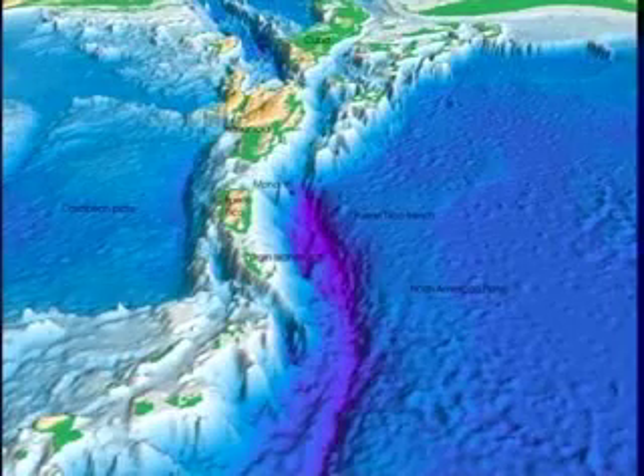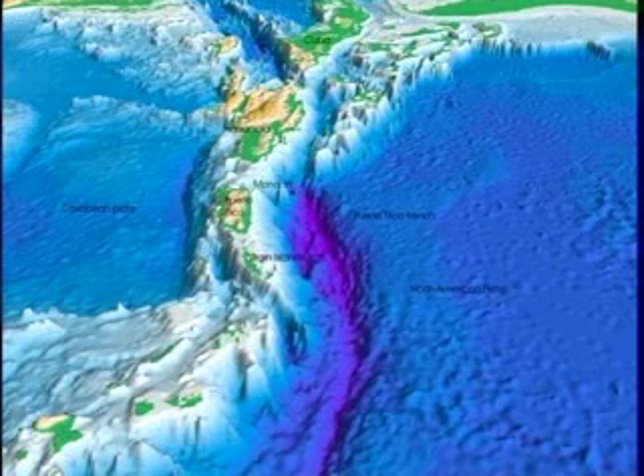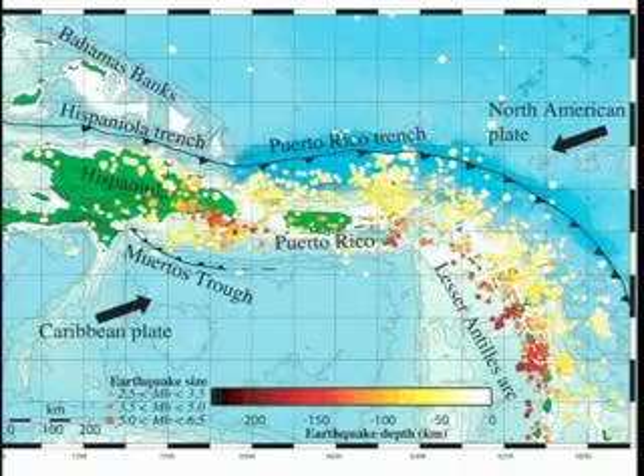Why is the Puerto Rico trench the deepest place in the Atlantic Ocean, and why is Puerto Rico an island? This is a view of the trench, the island, the Lesser Antilles, Hispaniola, Cuba, the Bahamas banks, and Florida in the upper right. The North American tectonic plate on the top right sinks into the earth's mantle under the Lesser Antilles, Puerto Rico, and Hispaniola. This subduction, or sinking, happens at the trench, causing many earthquakes.